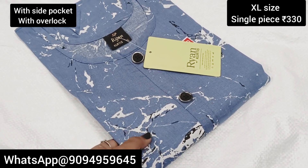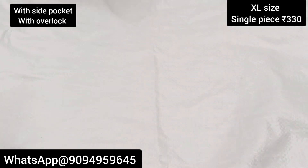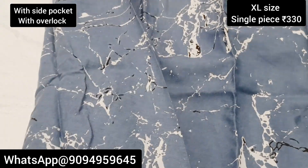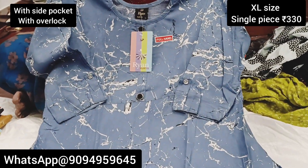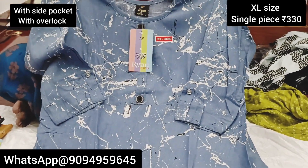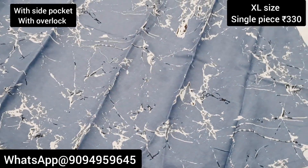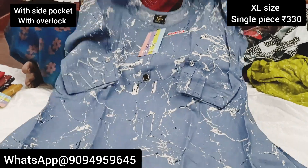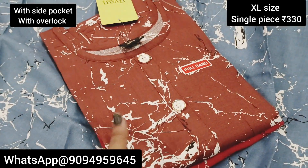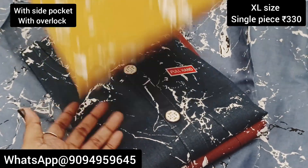The next one is a very unique open view — the design is very different and fabric is very thick. Single piece price is just 330 rupees. You can buy any 3 pieces for just 990 rupees. If you like the video, subscribe to the channel. This one is super brown color, and then this one is super dark blue, and then this one is a mustard color.